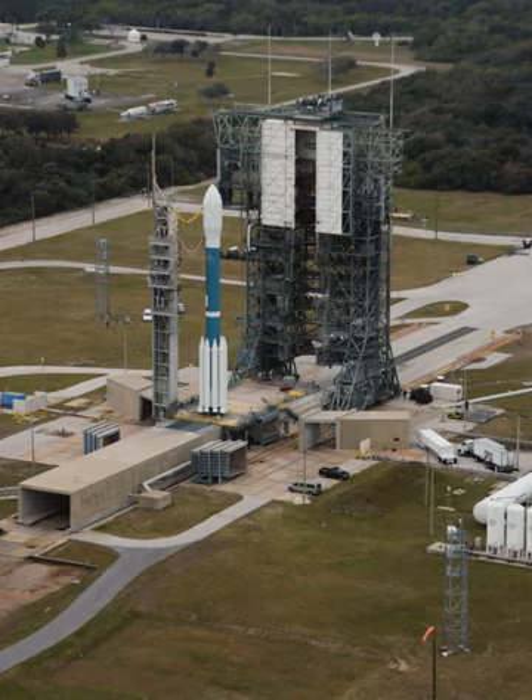At that time the complex was operated by the Air Force. The Air Force transferred Complex 17 to NASA in 1965, but the site was returned to the Air Force in 1988 to support the Delta II program.